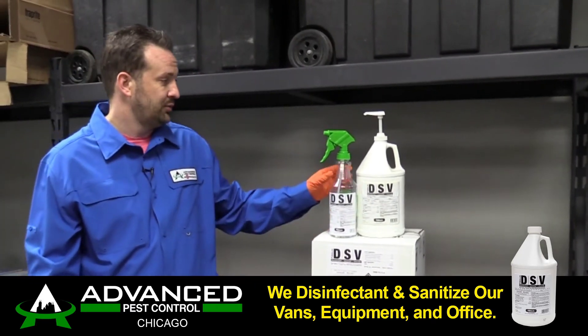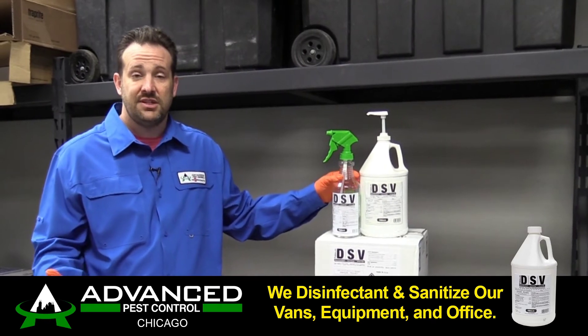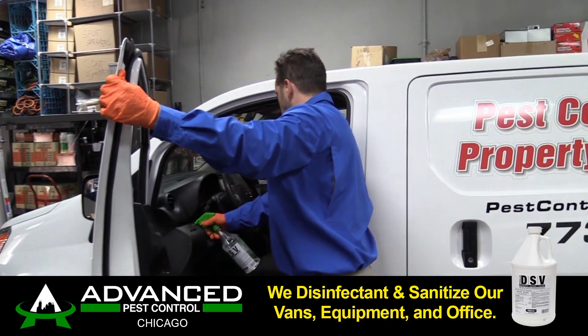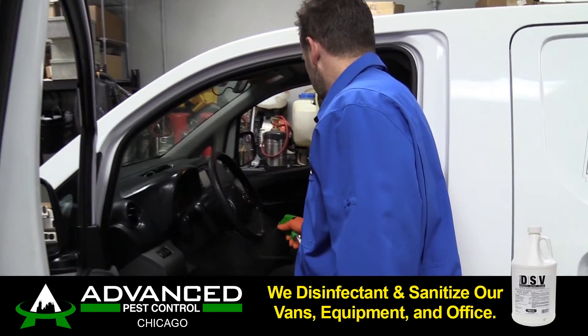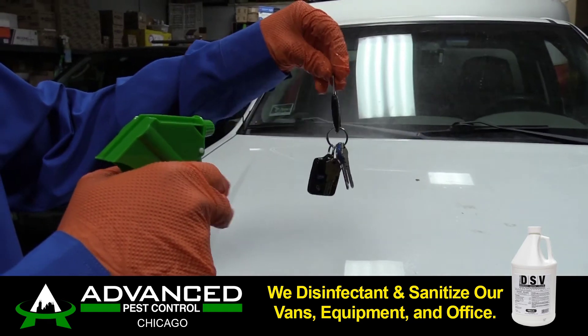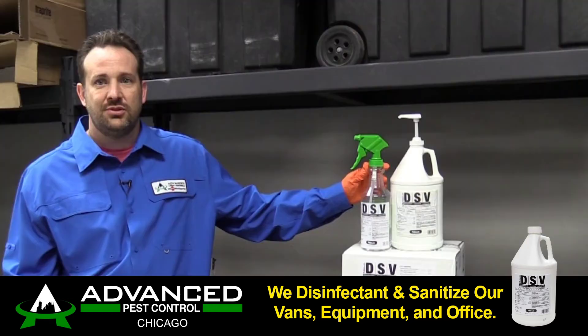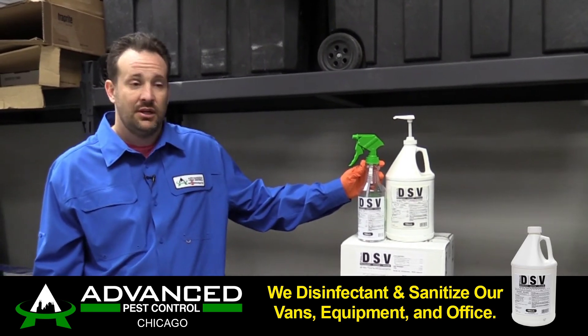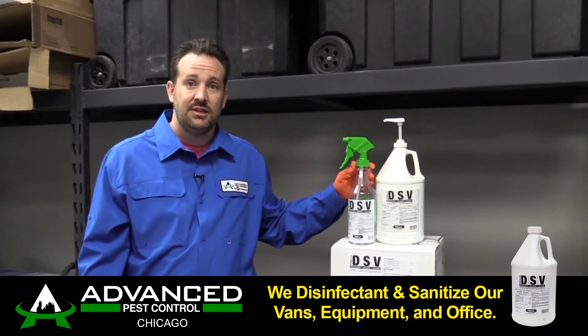We've been using this in our operation for many years. Now we're able to specifically use it for the health and safety of our clients and our technicians. I clean the office every day with it, I clean the vehicles every day, all of our devices — anything that's being touched or transmitted between technicians on a regular basis is getting treated with DSV daily.